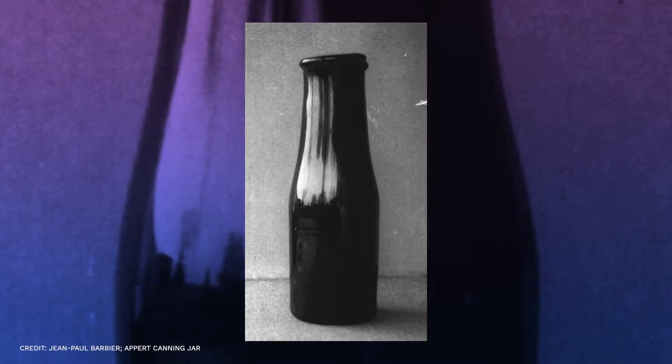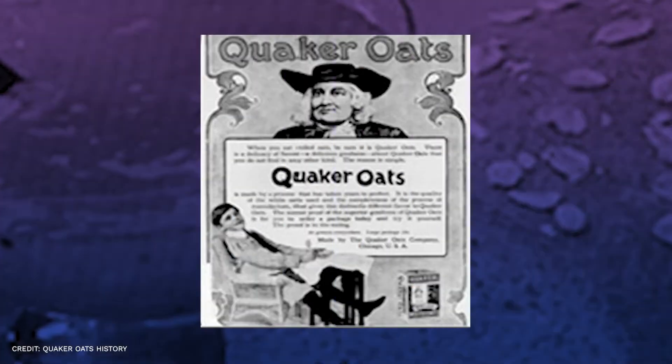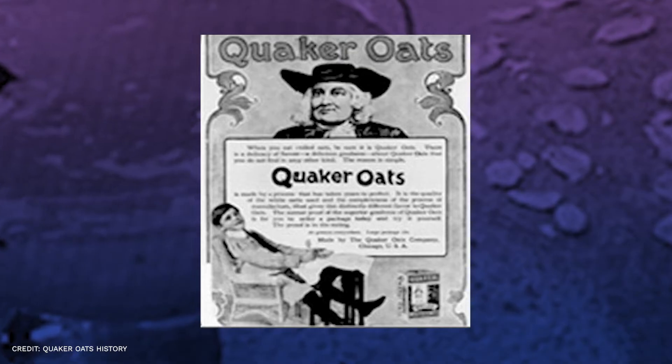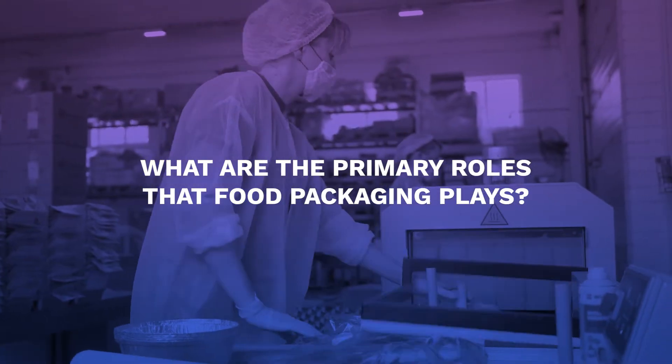Since then, revolutionaries like Nicholas Appert have been pushing things forward. Appert's glass canning technique paved the way for today's metal cans. In the 1880s, the oats produced by the company Quaker Oats were packaged in cardboard cereal boxes.